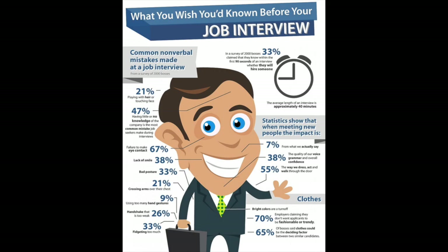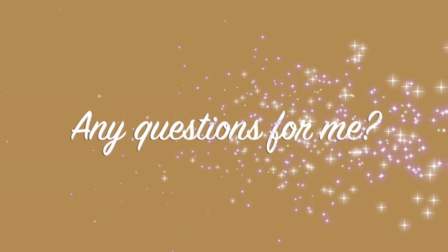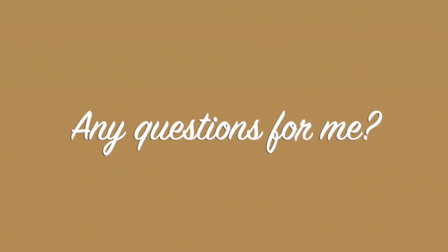The overall average length for an interview is approximately 40 minutes. At the end of your interview you'll be asked, 'Do you have any questions for me?' You cannot say no — you need to have a couple of questions ready. There are some suggested questions in the description below; I'd say have maybe two questions prepared.